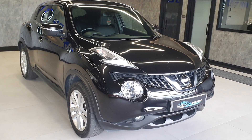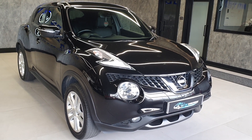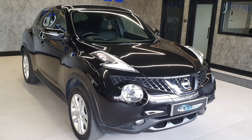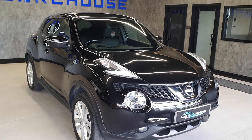Being a 2017 plate, this is ULEZ compliant because it uses the Euro 6 engine, so you can drive in the ULEZ and clean air zones without any additional charges. It's extremely good on fuel — these do in excess of 70 miles to the gallon — and cheap on the insurance. Nice spec, and this is the nicest Juke for sale with this year and mileage.